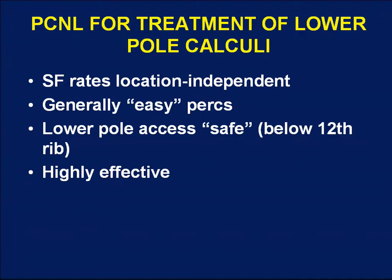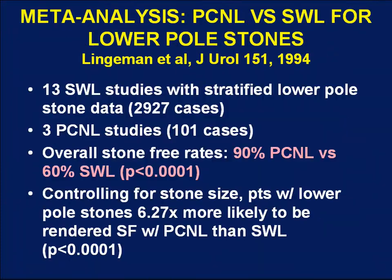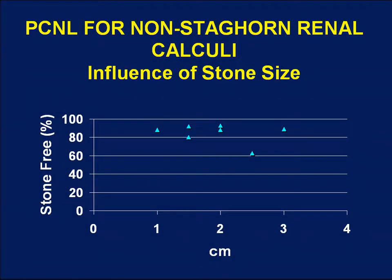Percutaneous treatment of lower pole stones is not dependent on stone location. Generally, you have high stone-free rates regardless of location in the kidney. These tend to be fairly easy procedures and are generally safe because you can access the lower pole calyx below the 12th rib, avoiding the risk of hydrothorax. Looking at the influence of both stone size and location for PCNL, stone-free rates tend not to be particularly affected by stone size, with relatively high stone-free rates achieved independent of stone size.